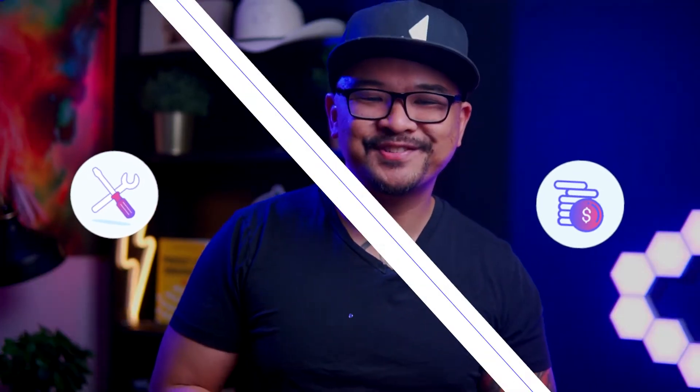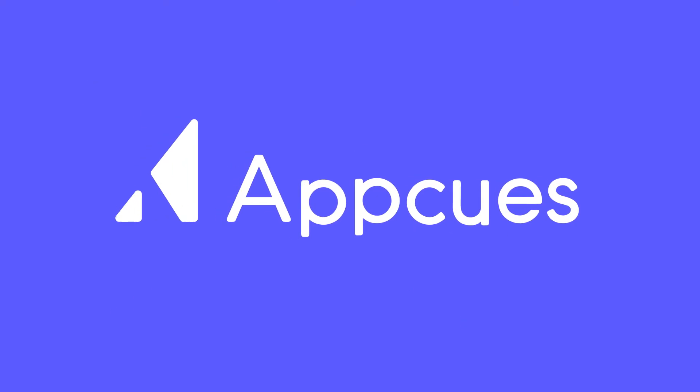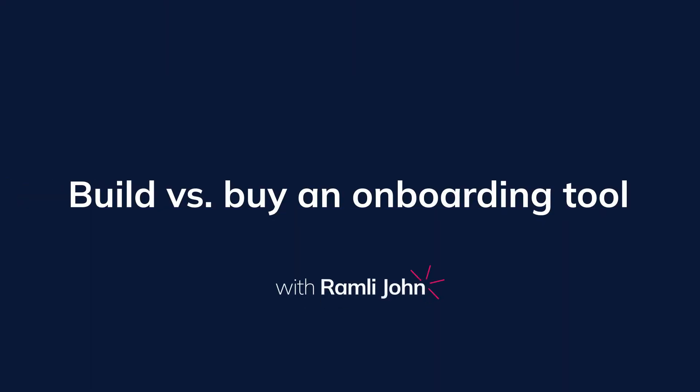In this video, I'm gonna share three things to consider whether you should build or buy a user onboarding solution like AppCues. Hey friends, it's Ramli John from AppCues. If you wanna get the latest user onboarding tips and tricks, be sure to smash that subscribe button.